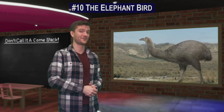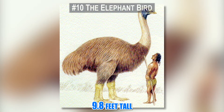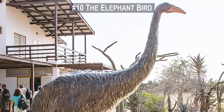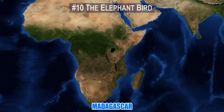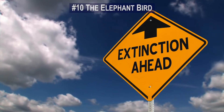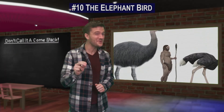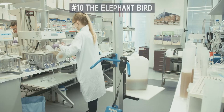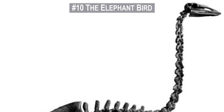Number 10. The elephant bird was accurately named. Standing at 9.8 feet tall and weighing up to 1,600 pounds, this phenomenal fowl was at the top of the pecking order. The elephant bird was native to Madagascar and went extinct likely due to human activity around the year 1200. But the giant elephant bird of Madagascar could be resurrected after scientists discovered how to extract DNA from an ancient eggshell. Scientists have found that DNA recovered from eggshells is as good as DNA from bones or hair.